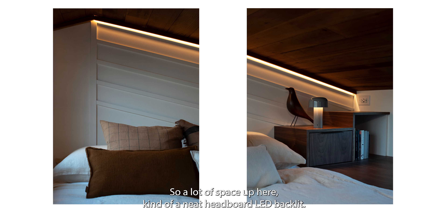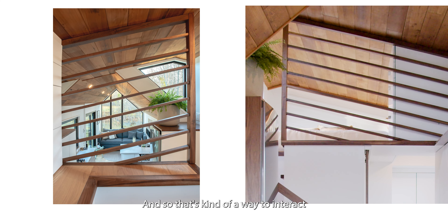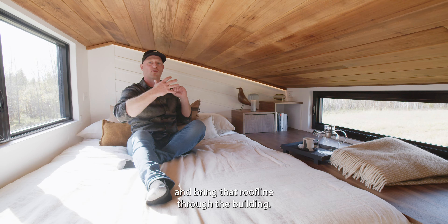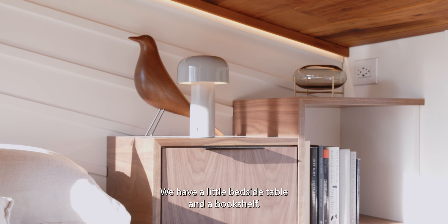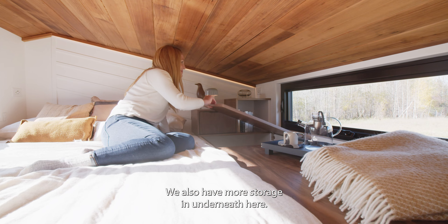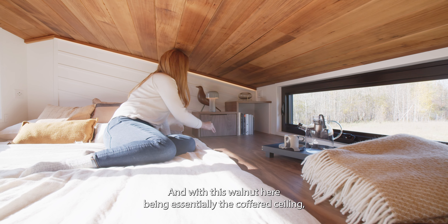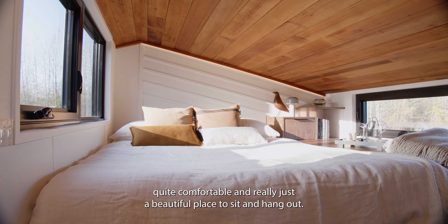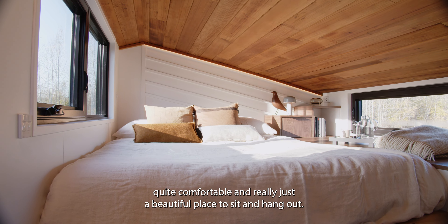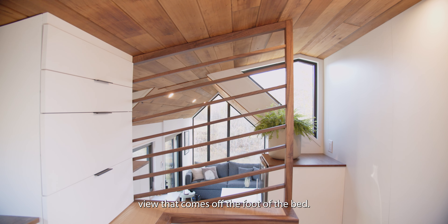There's a lot of space up here. The headboard has a backlit LED — it's kind of a shadow of the walnut screen at the foot of the bed, a way to bring that roofline through the building. We have a little bedside table and a bookshelf, as well as more storage underneath. The walnut here essentially serves as a coffered ceiling that allows the headroom in the back hall, so it's all quite integrated and really comfortable.